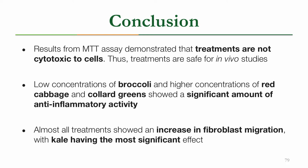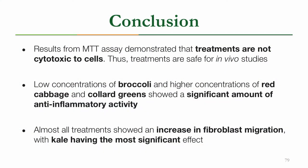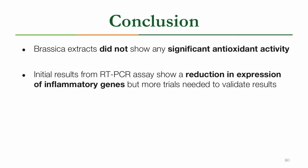This summer we did complete our goal of characterizing the health-promoting benefits of Brassica plants. Specifically, we found that the Brassica extracts are not cytotoxic to cells, meaning we can perform in vivo studies if we choose to. The nitric oxide assay showed that a low concentration of broccoli and a high concentration of red cabbage and collard greens had a significant amount of anti-inflammatory activity. The dermal wound healing assay showed an increase in fibroblast migration almost across the board. Unfortunately, the reactive oxygen species assay did not show significant antioxidant activity, which we believe was due to an issue with our control. The gene expression assay did show some reduction in inflammatory genes, showing promising anti-inflammatory properties, but we want to replicate this test to confirm valid results.